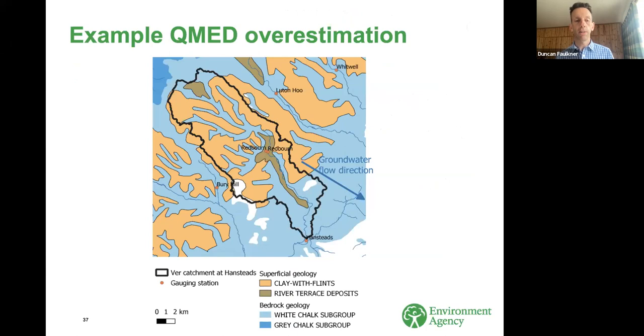The spatial layout of geology is also important. On the River Lee, QMED at some gauges is overestimated by a factor of 15. The Lee doesn't appear to have a very high BFI host because it's got areas of clay-with-flints in the upland parts of the catchment. But there's ample opportunity for runoff from those areas to then infiltrate as it finds its way down into the valleys that are full of chalk, and there are also issues with groundwater flowing out of the catchment entirely.